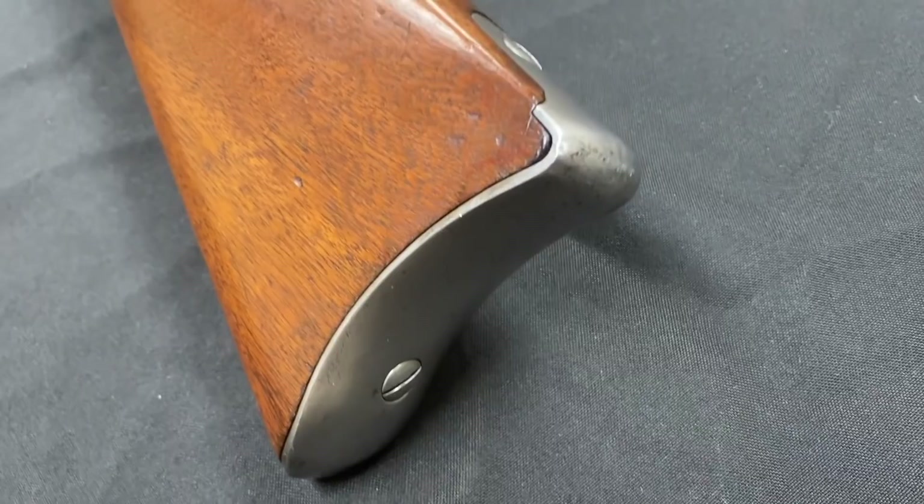Hi guys, thanks for tuning in to another video on ForgottenWeapons.com. I'm Ian McCollum, and today I'm here at the Rock Island Auction Company taking a look at a single-shot US trials rifle that will be in their upcoming April 2020 Premier Auction. This is an 1871 pattern Ward-Burton rifle.